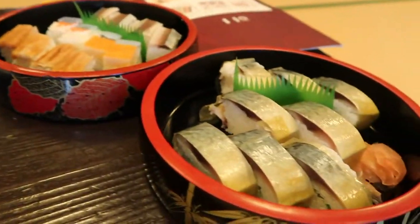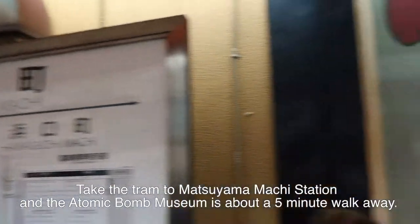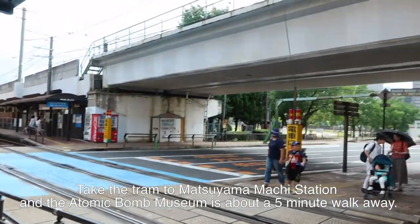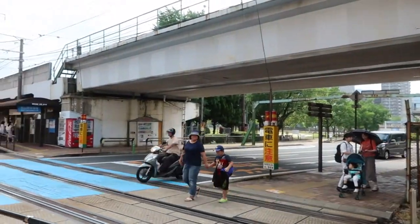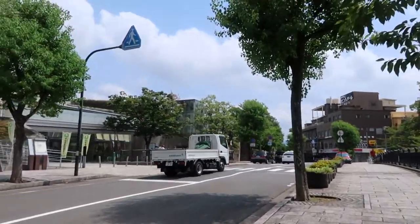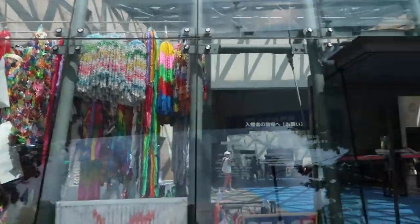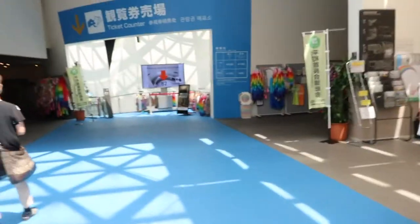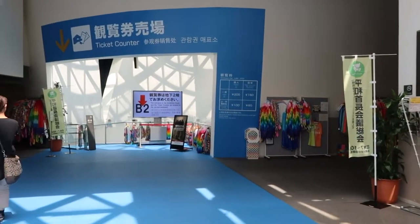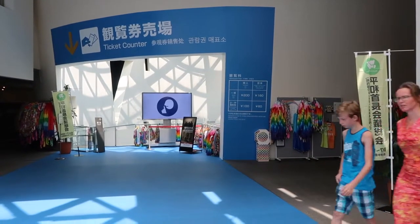It all looks great. We have just got off the tram and we are heading over to the Nagasaki atomic bomb museum. I believe this is it on the left. 200 yen admission for adults, children are 100 yen.